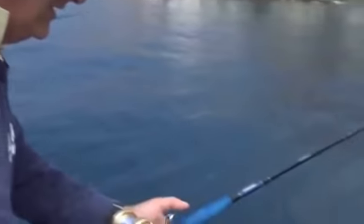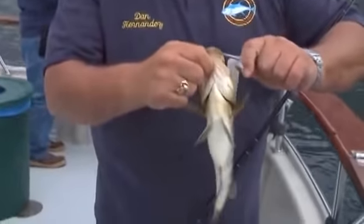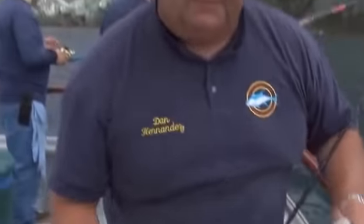Here we go — we got a calico coming here. There he is. Nice calico, got this on a weighted hook with a piece of dead squid. Nice little fish. We're going to make a little move, run farther toward the center island over toward Cat Harbor. We're still looking for white sea bass and yellowtail. We've already got a halibut on board — you never know, maybe we'll get another. Stay tuned, we'll be right back with more action.